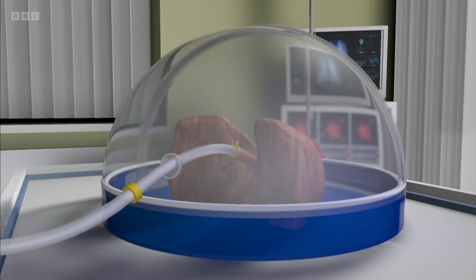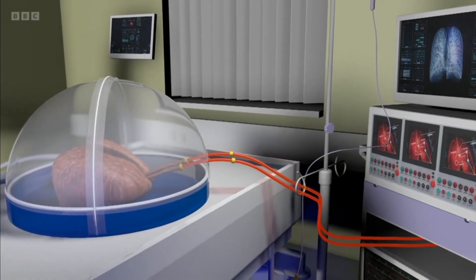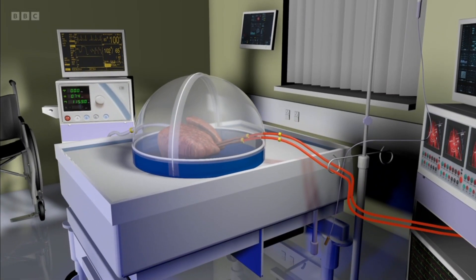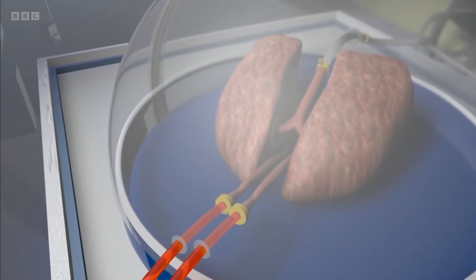So how are they kept alive? The lungs are placed in an incubator at room temperature for up to six hours, mimicking the environment of the human body. They're connected to a ventilator which forces air in and out, while oxygen and nutrients are pumped through the lungs. Tests are then carried out to make sure the organs work well.